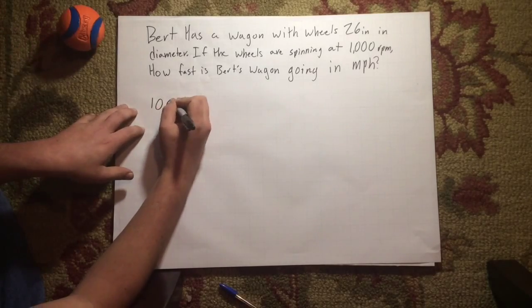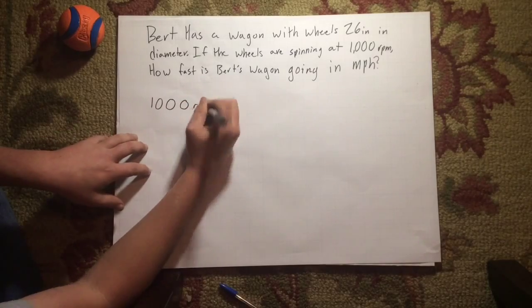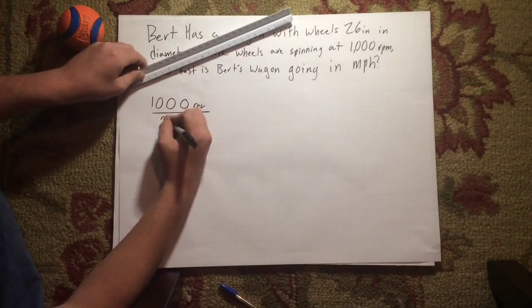Since Burt's wagon is going 1,000 revolutions per minute, we can write that 1,000 revolutions per one minute.